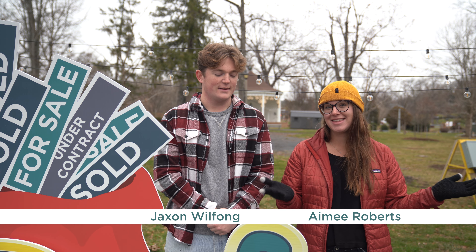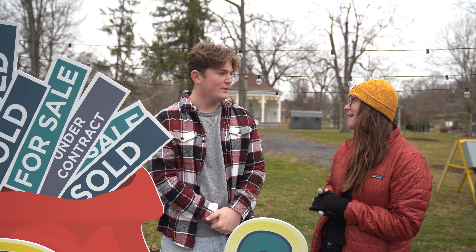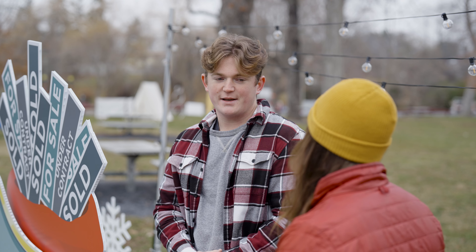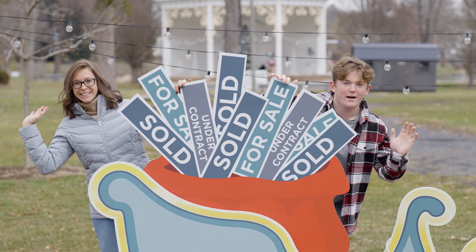Jackson is the brainchild behind this display and he came up with the vision for it. Jackson, what do you love so much about the display? What I love about this display is that it is a representation of how hard our agents are working this holiday season to deliver your houses.